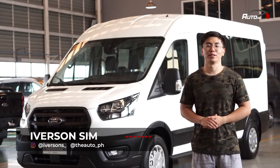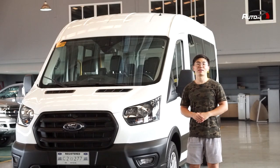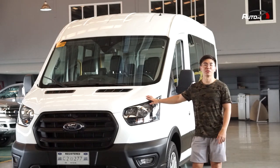Hey everyone, we're at Ford Edsa Greenhills and we will be showing you the Ford Transit. If you need the van for your big family and your relatives, this might be the perfect one for you.